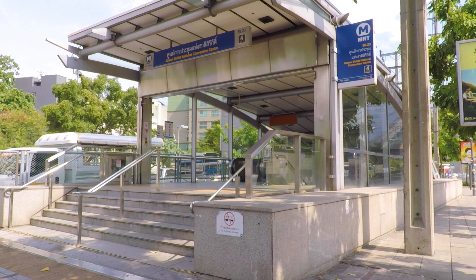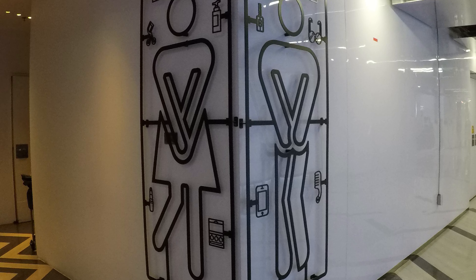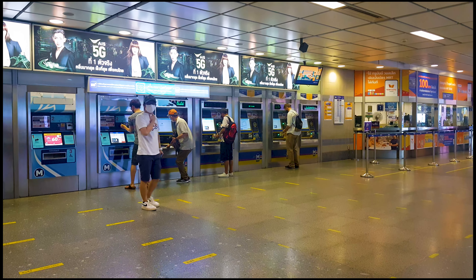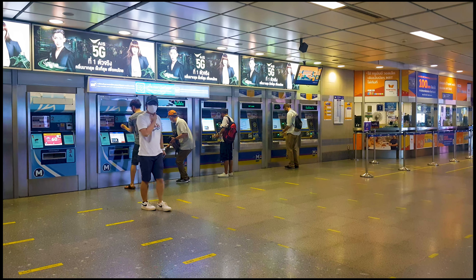Bangkok's MRT stations are well marked and clearly visible at street level. Even the restrooms are clearly marked. To purchase an MRT token, use the machines or go to a kiosk window.